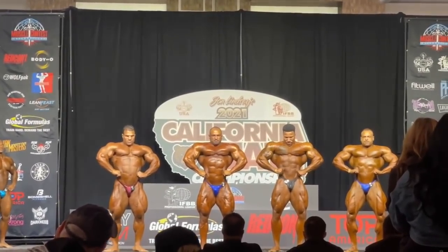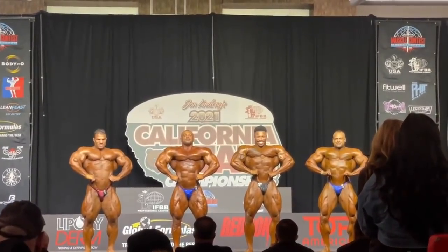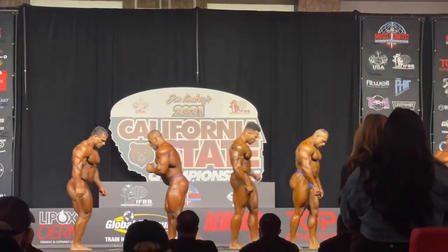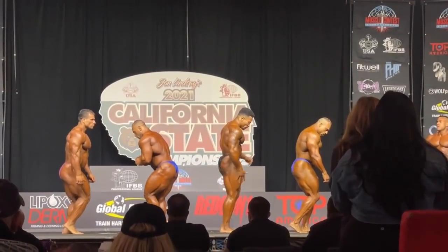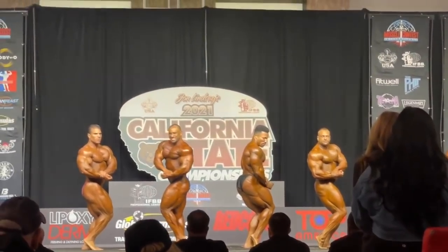Hey guys, Ivan here, and in this video we're gonna check out what happened at the California Pro 2021, as I managed to find some pretty high quality footage. There was no live stream, so it was very hard to actually see what really happened at this show, but now we can see it in this video.